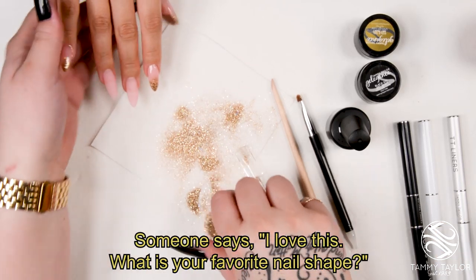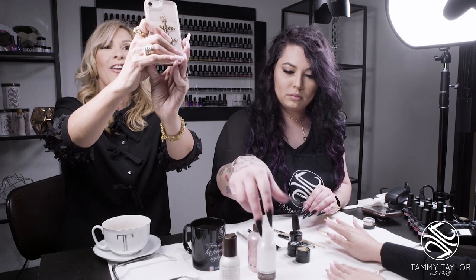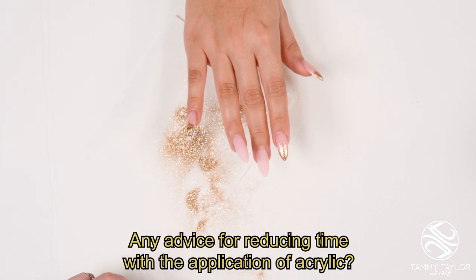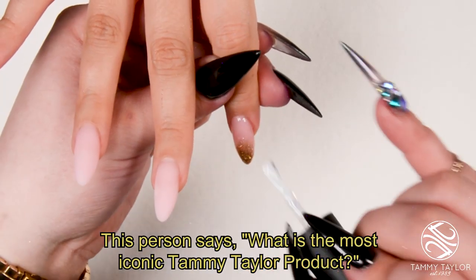Someone asks: what is your favorite nail shape? My favorites are tapered square, almond, and stiletto. Any advice for reducing time with acrylic application? You need to stick to four balls every time you do nails and practice on your practice sheet — 50 nails a day. Send them in and I'll give you a free gift; I send back liquid and powder so it never costs anything to practice.